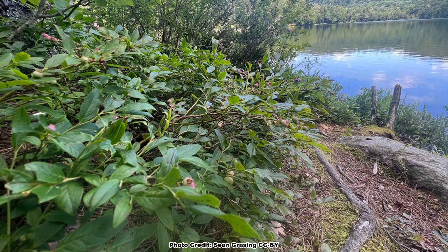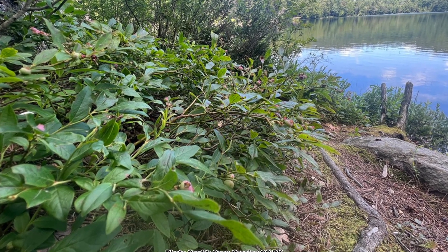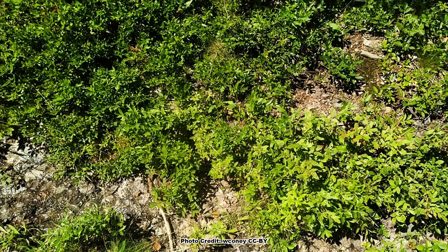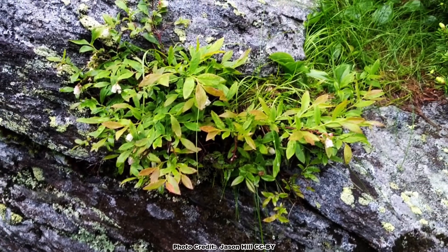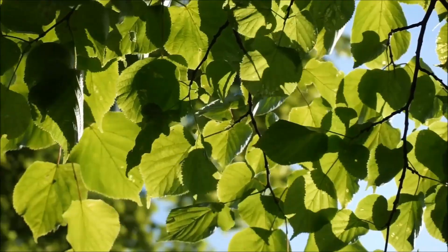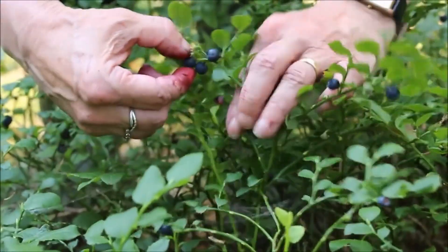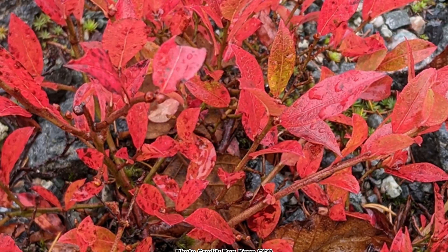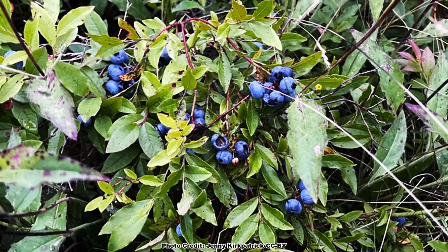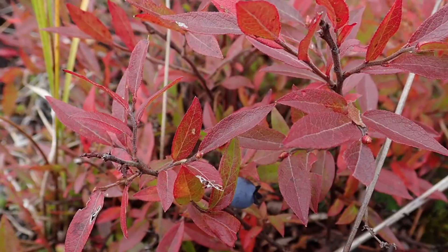Lowbush blueberry is adaptable to a wide range of soil textures with high organic matter, and can be found doing well in moist to somewhat dry, and even droughty, well-drained soils, if they are acidic. It can also grow in full sun to partial shade, but will produce more fruit and have better fall color, which can be beautiful, when grown in full sun. There are many cultivars of lowbush blueberry available, selected for fruit production, and some also have outstanding fall color.